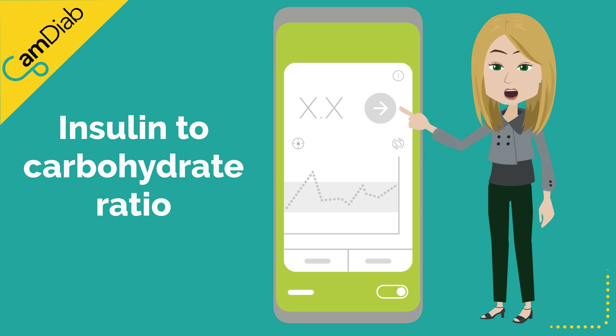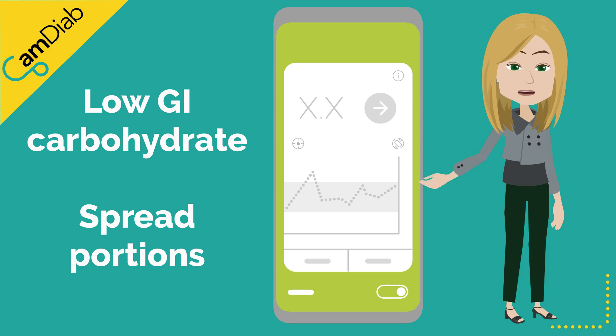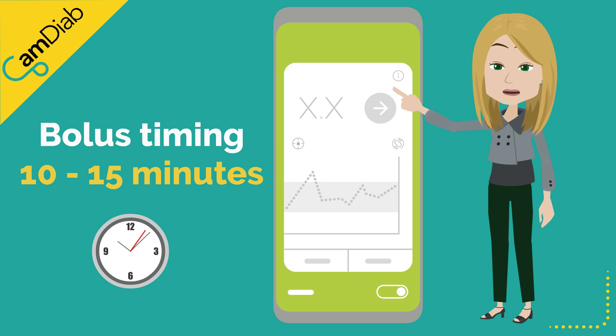The insulin-to-carbohydrate ratio needs to be reviewed frequently as the pregnancy progresses and insulin resistance increases. Choosing low glycemic index carbohydrates and keeping portion sizes small but spreading them throughout the day will help achieve optimal nutrition and in-target glucose readings. Ideally, insulin needs to be given at least 10–15 minutes before eating, and this timing may need to be increased later in pregnancy.